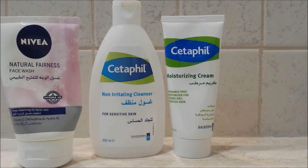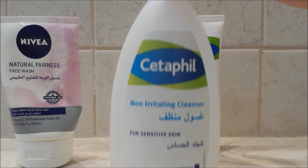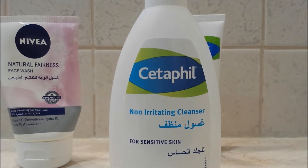On the same colour line, I have used the Cetaphil Non-Irritating Cleanser as a face wash and I will not repurchase it just because of the price. It is kind of pricey and it is a good-ish cleanser, but yeah, just because of the price. It has taken me a while to finish it though.